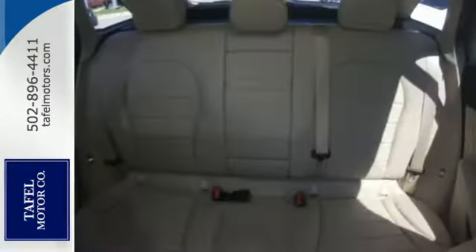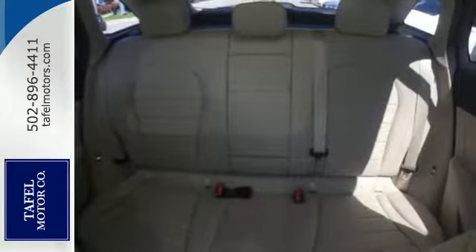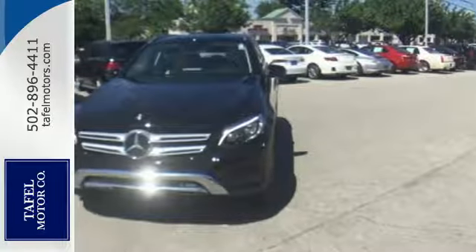Safety features abound, including a rear-view camera, Pre-Safe, crosswind assist, attention assist, and collision prevention assist plus.